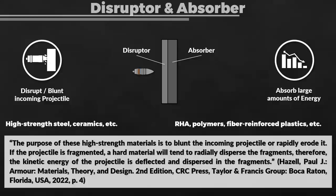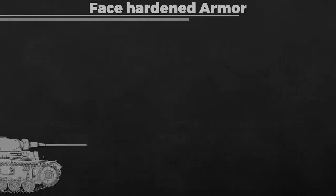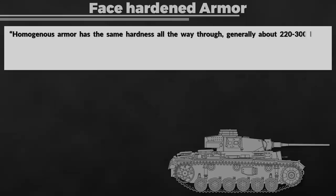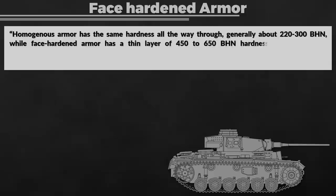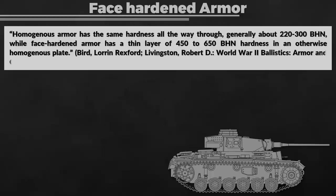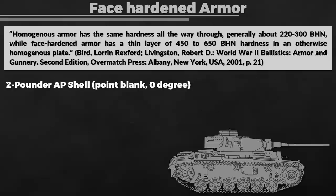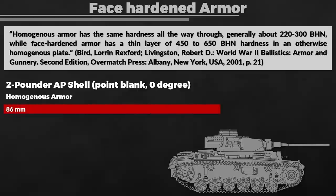In the case of World War II, this concept was realized to a degree with armor plates that had face-hardened armor, like the Panzer III. Homogenous armor has the same hardness all the way through, generally about 220 to 300 Brinell hardness number, while face-hardened armor has a thin layer of 450 to 650 Brinell hardness in an otherwise homogenous plate. A 2-pounder armor-piercing shell could penetrate 86 mm of homogenous armor at 0 degrees and point-blank range, yet only 66 mm if the armor was face-hardened.